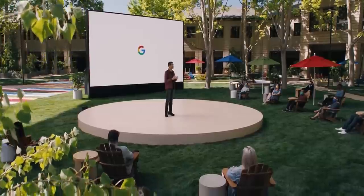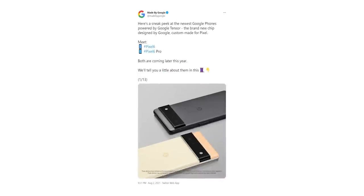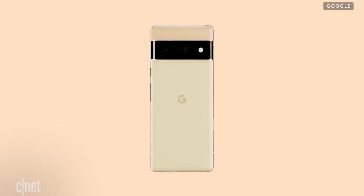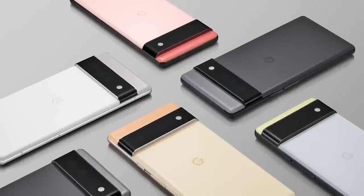Google will hold a launch event for their true flagship phones in years, the Pixel 6 and 6 Pro, in October. But in a very unusual move, Google has made the devices official, revealing how they look, their features, information about its first breakthrough SoC, and much more. At a time when Samsung and Apple are going after leakers for releasing information about their unreleased products, Google is like 'hold my Pixel 6.'